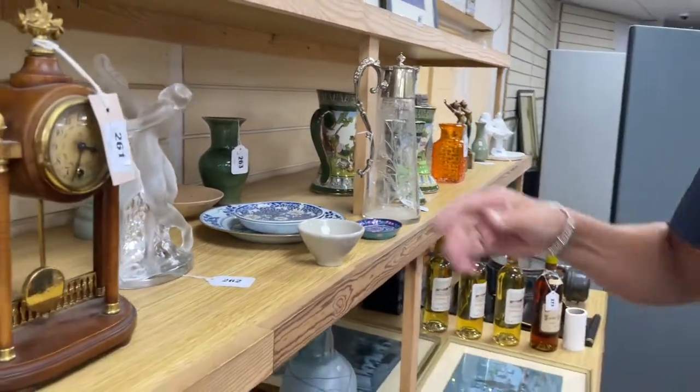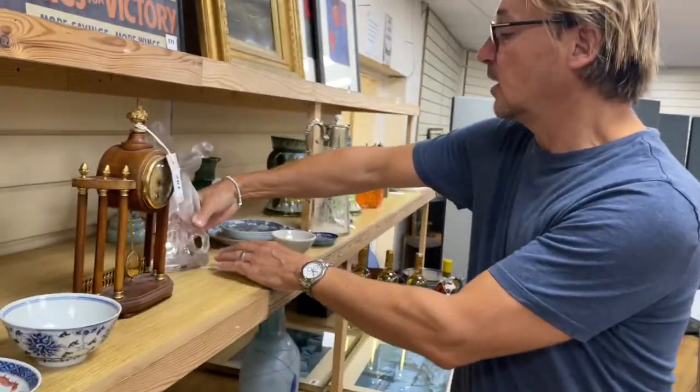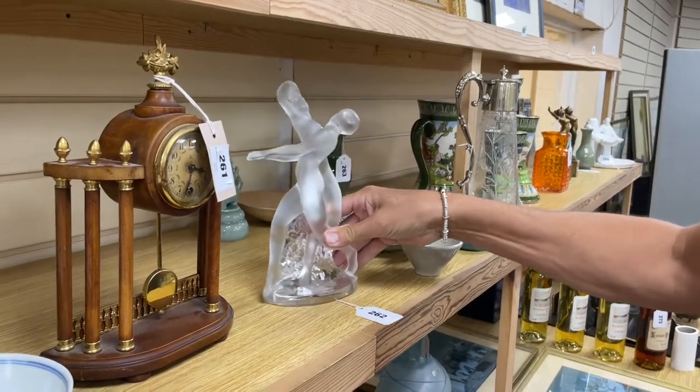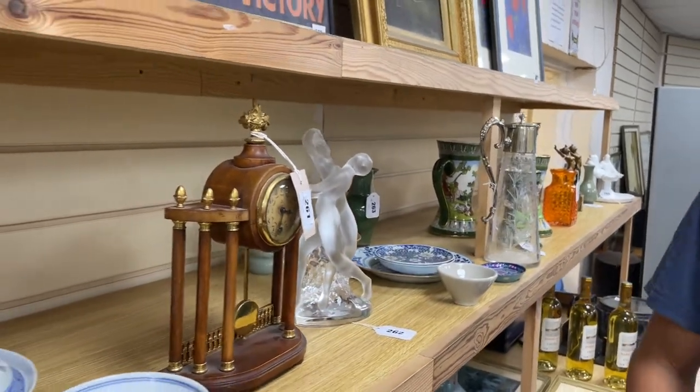We've got some modern Lalique in the sale — quite a run of it. 262 is the first one. Post-war Lalique. Some of it has boxes. We'll pick out some more as we carry on through.